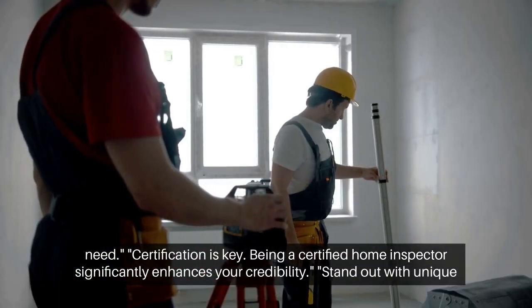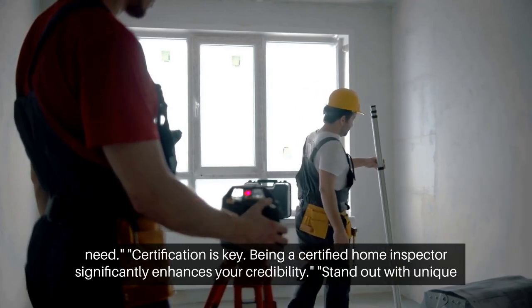Certification is key. Being a certified home inspector significantly enhances your credibility.